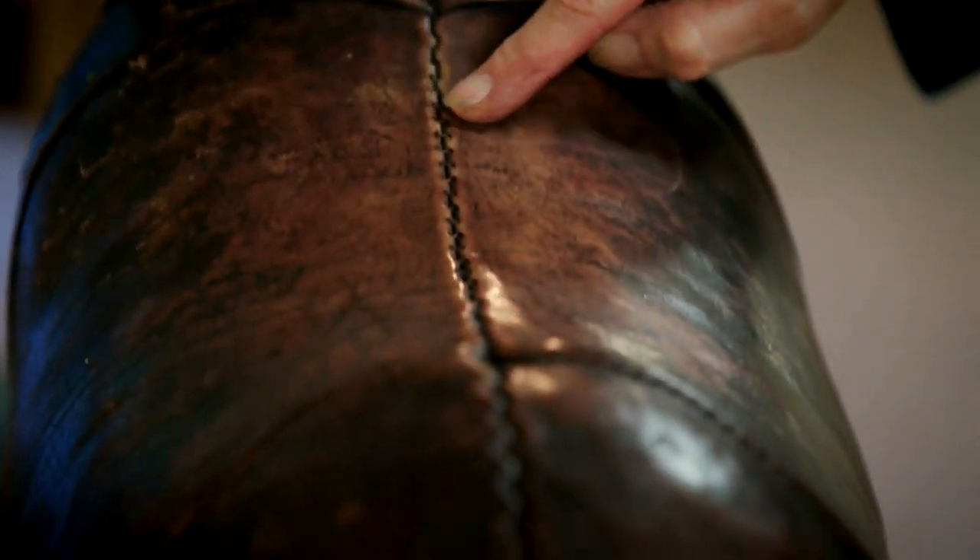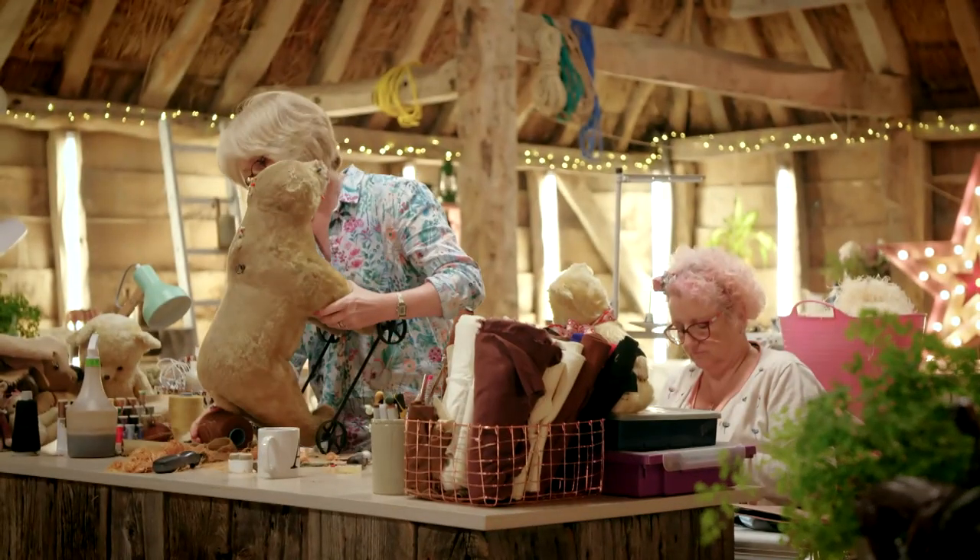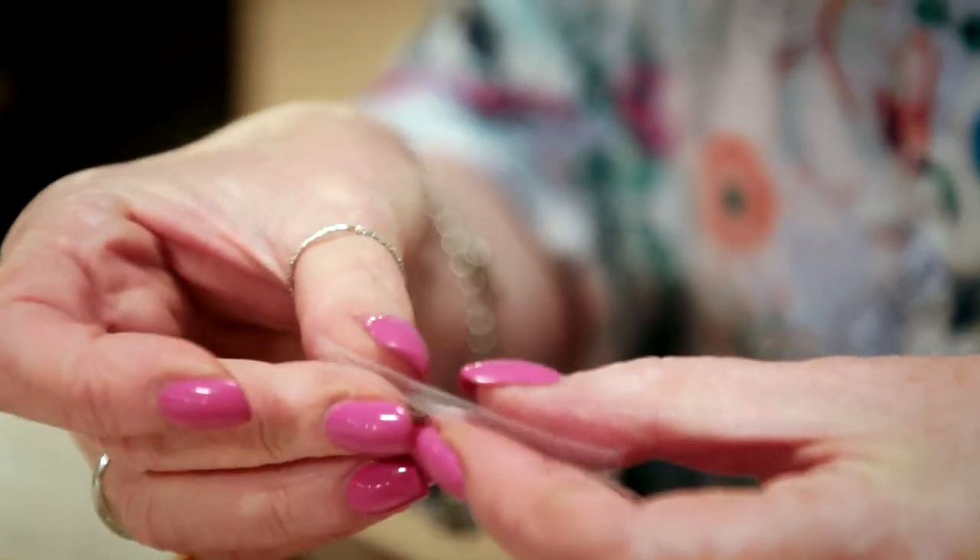Stuffed animals aren't Susie's usual fare, but with a workshop full of conservators, help is at hand from the teddy bear ladies — experts in baggy bottoms and saggy tums.